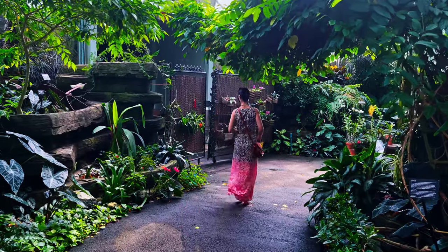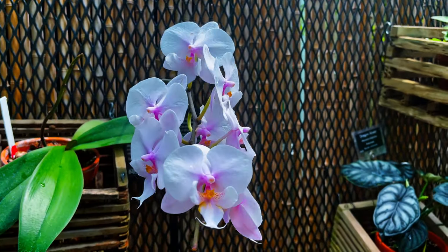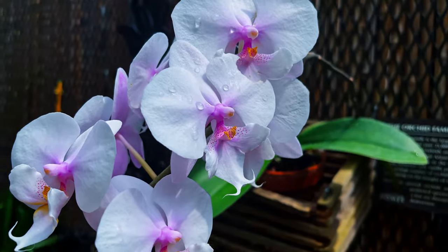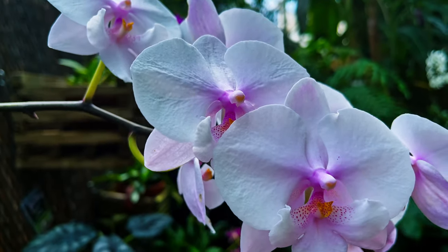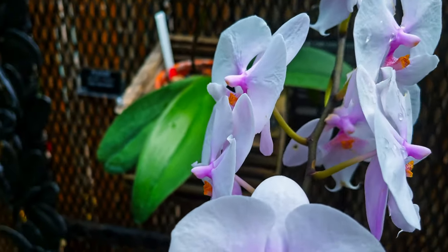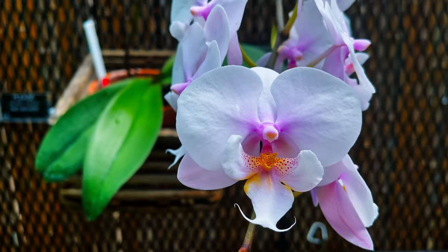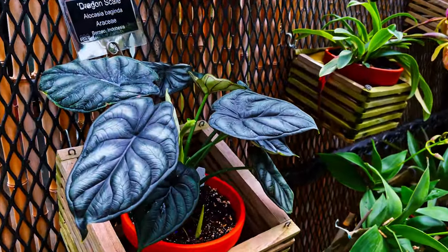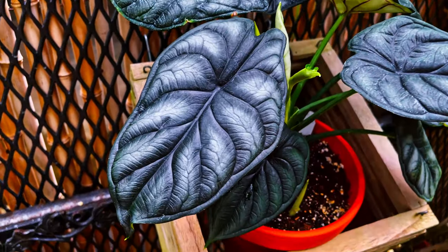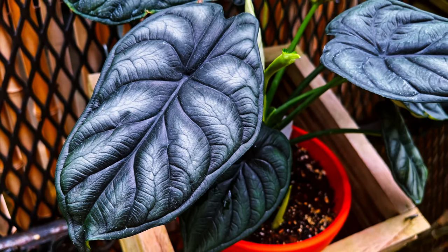Headed on down here to see this beautiful orchid. Look at this beautiful happy orchid! There are over 25,000 naturally occurring species of orchid and over 100,000 hybrids and cultivars. Orchids are found on every continent except Antarctica. Here's one of my favorites — the dragon scale. It's from Indonesia. Check out all those textures — they look like actual dragon scales.